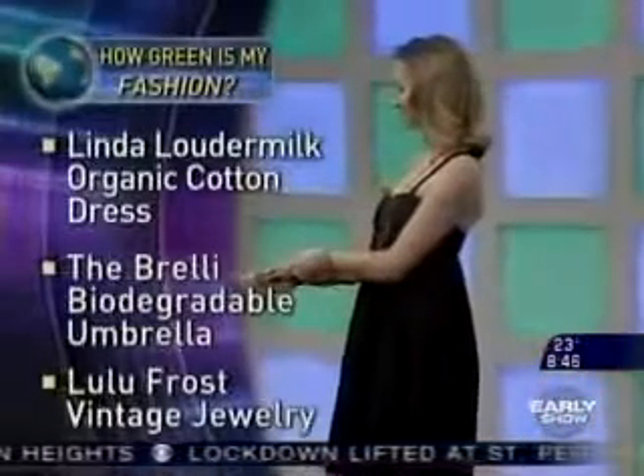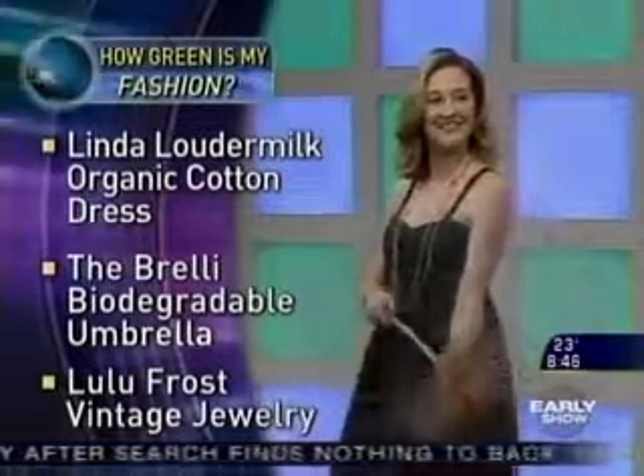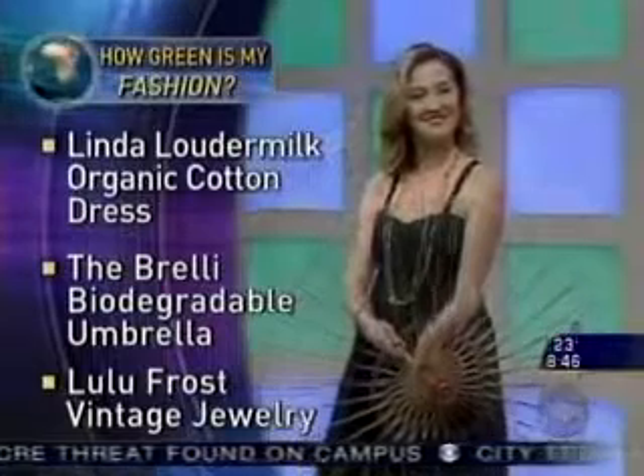Finally, we have Megan. Megan is wearing a denim organic cotton dress by Linda Loudermilk, who is really a pioneer of eco-fashion. So cute. And the umbrella — it's biodegradable? We love this umbrella. It's actually featured in the latest issue of Plenty. It's made from a bamboo frame, which is completely sustainable and renewable. And the plastic which comprises the shade is biodegradable.